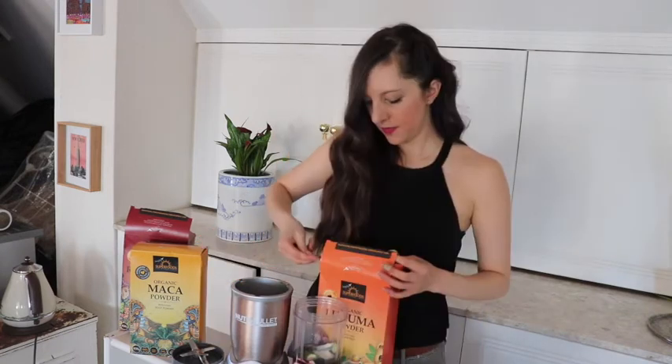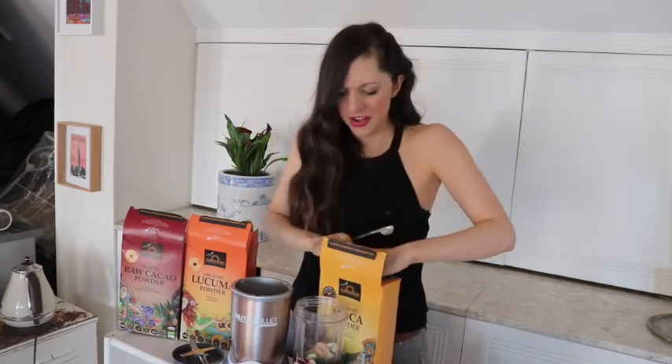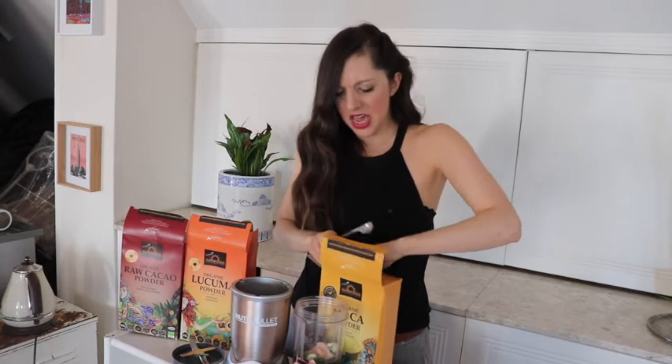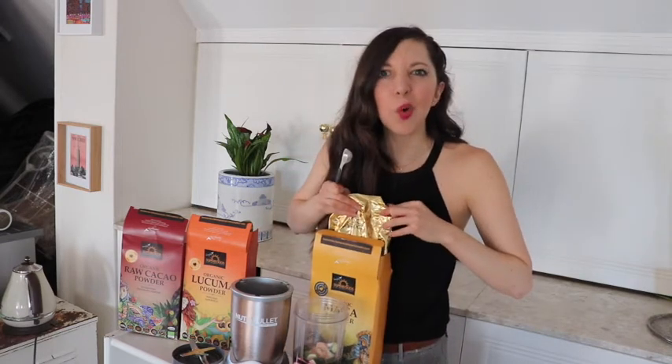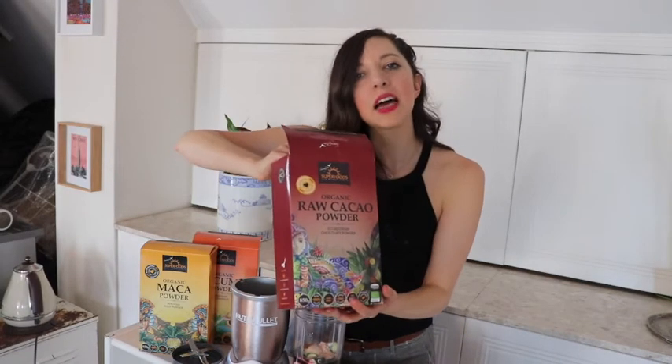It makes it like a yummy milkshake. Lukuma powder. We've got the maca powder — fantastic for hormones and just well-being. It's a super, super fruit. It tastes kind of like Horlicks. Now for the delicious cacao — cacao powder, not cocoa, cacao.